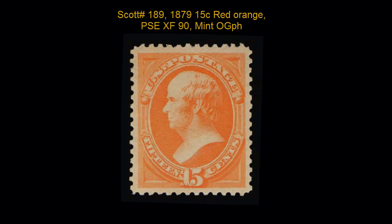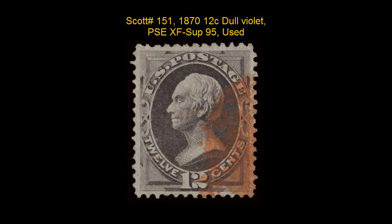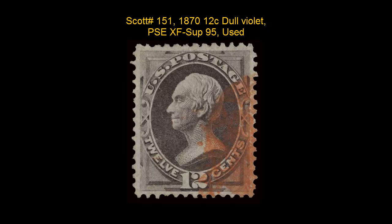Scott number 151, 1870, 12 cent, dull violet, PNC, extremely fine superb 95, used.